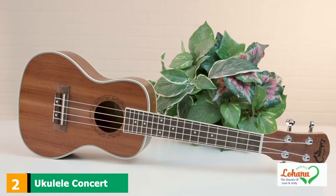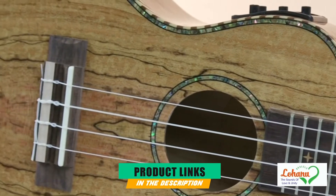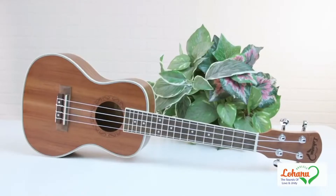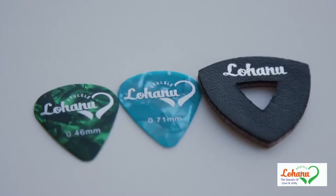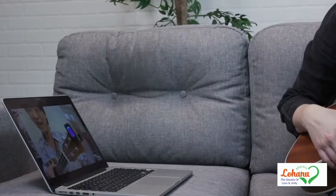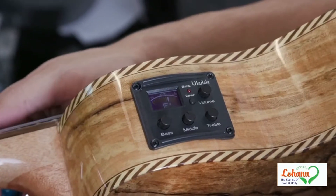Moving on to number 2, the Ukulele Concert Size Bundle from Lohanu. If you want a ukulele that is great value for money, the Concert Size Bundle from Lohanu (LUC) is a superb option. This bundle includes the necessary accessories so you do not need to spend extra money, making it much more affordable than many bundles on the market. The brand uses a combination of maple and mahogany to construct the top, back, and sides. The wide neck contains a rosewood fingerboard with dot inlays.